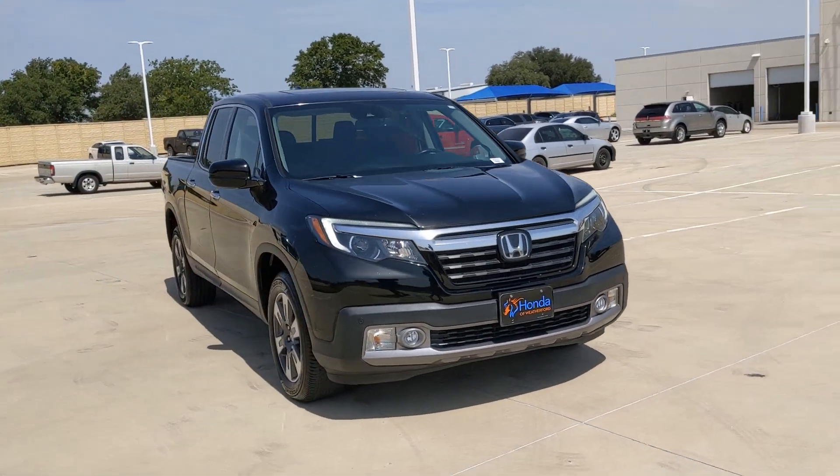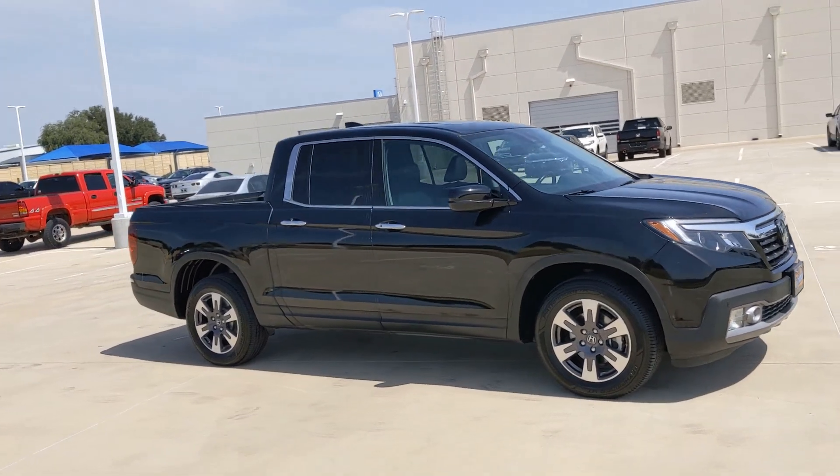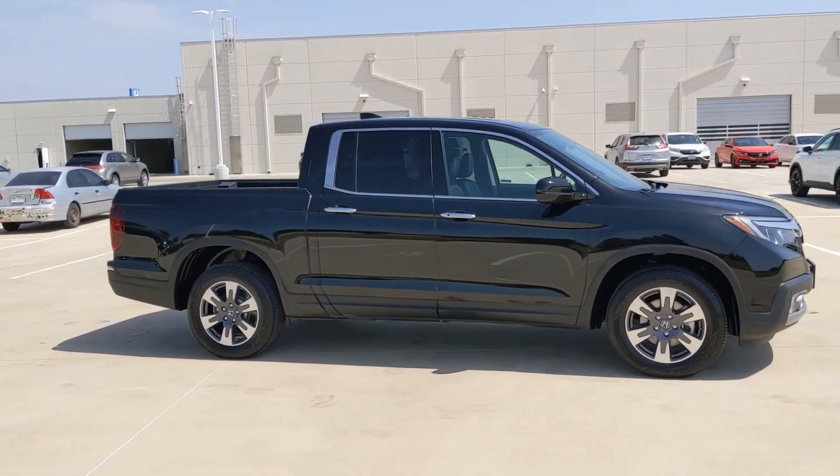Here is a wonderful 2019 Honda Ridgeline. With less than 70,000 miles on the odometer, this vehicle provides excellent value.